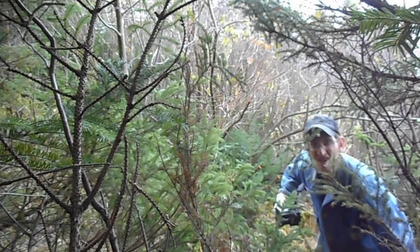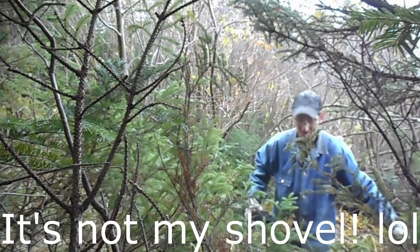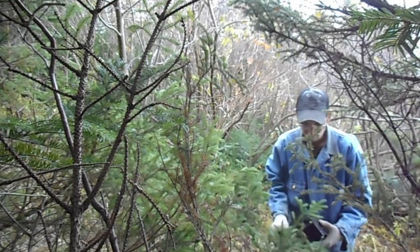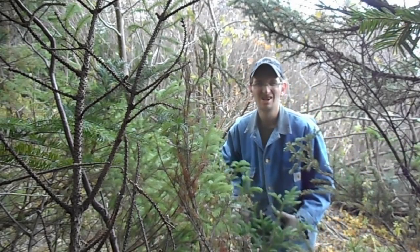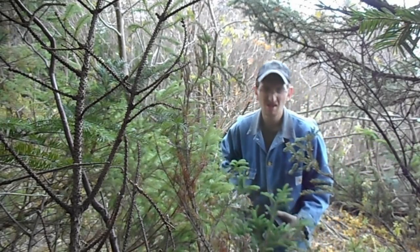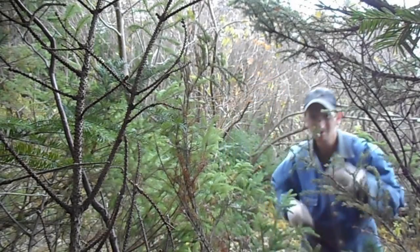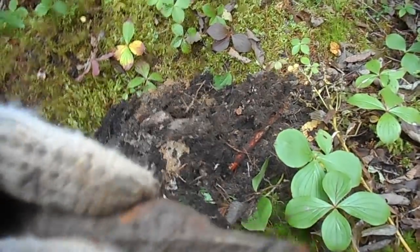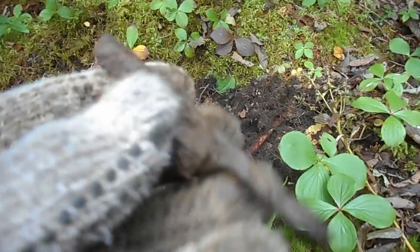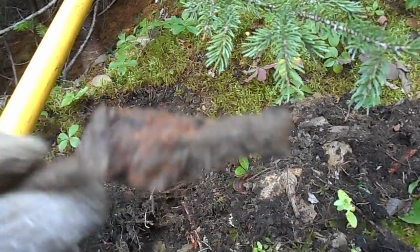That seems to be a pretty big signal. Let's dig it up, shall we? It's actually really thick there, but who knows — it might be an axe head. That's what the signal was. Another spike maybe. It was a bit different.